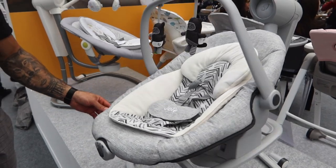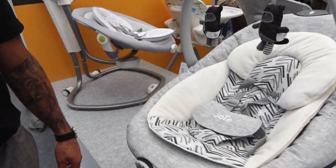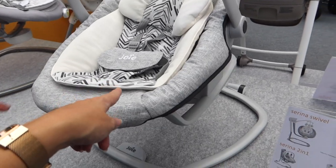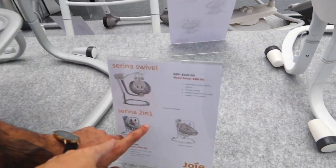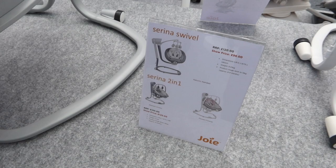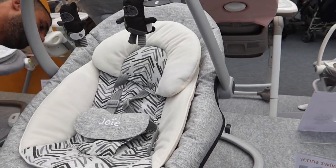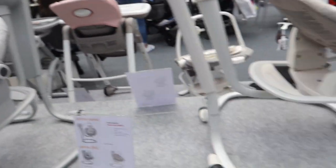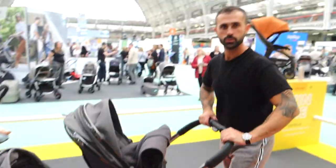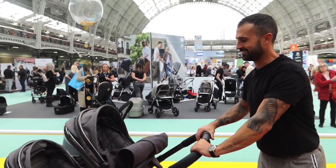We're at the Joey stand and we absolutely love these seats — they're really good. We've seen them before but we thought they were like crazy expensive, around 400 pounds each. But these ones are actually not too bad at all. The Sienna two-in-one is 150 pounds, which is expensive but not as expensive as we thought. There's also a rocking one. We're really pleased they're not as pricey as expected.